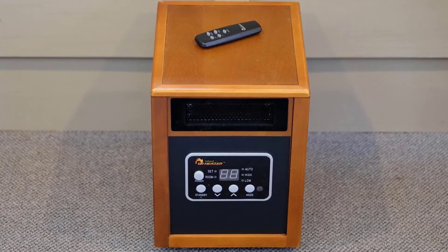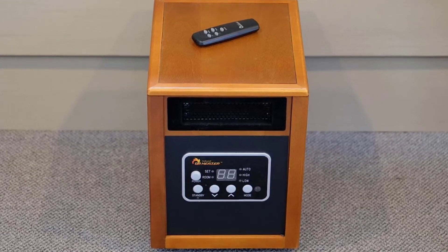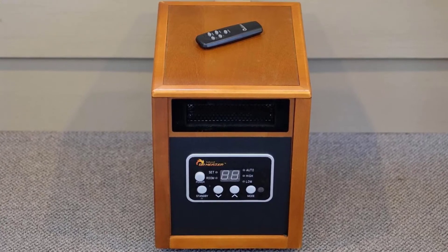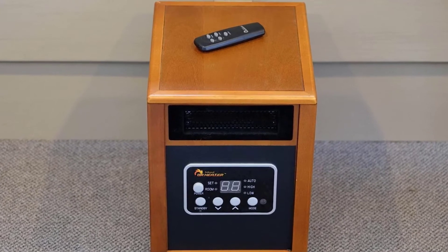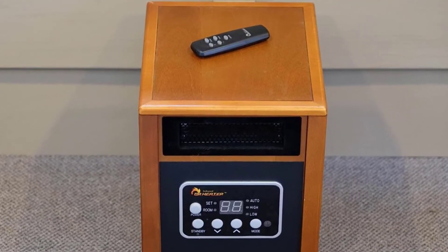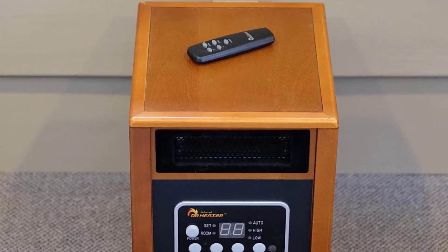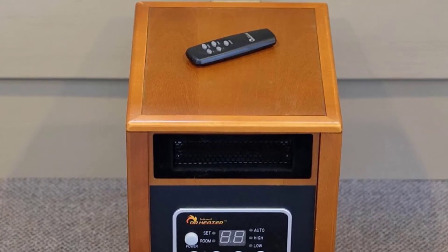What makes it stand out? Dr. Infrared promises 60% more heat than other 1500-watt space heaters. Their dual delivery system was designed to transfer heat better and faster to spaces up to 1,000 square feet. The brand says their space heater distributes 250 degrees Fahrenheit air at 3.5 meters per second, while competitors can only deliver 155 degrees Fahrenheit at 2.2 meters per second.